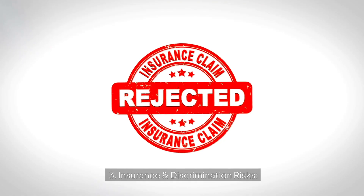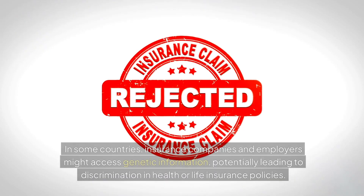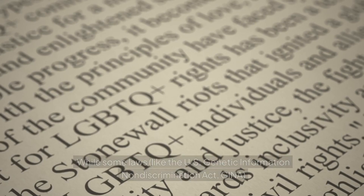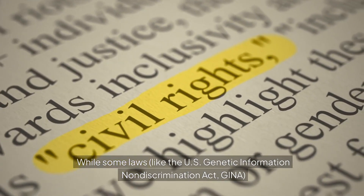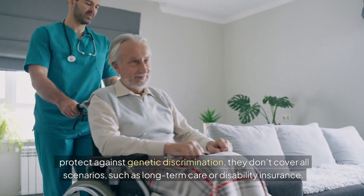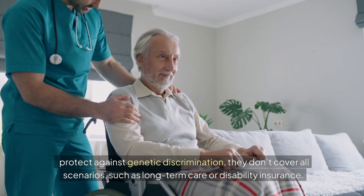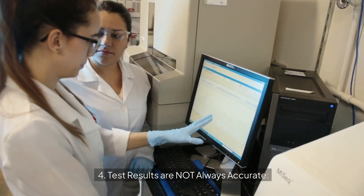Third, insurance and discrimination risks: in some countries, insurance companies and employers might access genetic information, potentially leading to discrimination in health or life insurance policies. While some laws — like the U.S. Genetic Information Non-Discrimination Act (GINA) — protect against genetic discrimination, they don't cover all scenarios, such as long-term care or disability insurance.